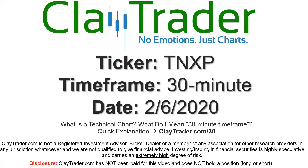Hey, it's Clay, and this will be a video chart on ticker symbol TNXP. We'll take a look at the 30-minute time frame. If you're not sure what I mean by 30-minute, I do offer an explanation video at that link, so if you go there, I'll explain in detail.